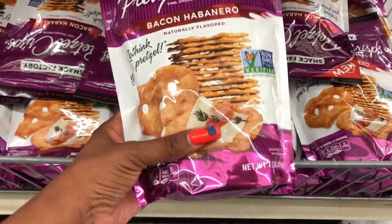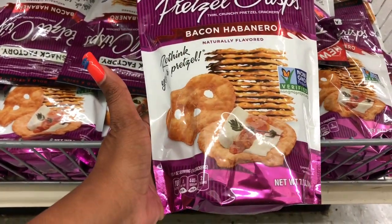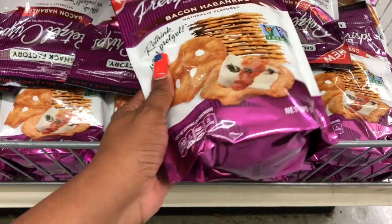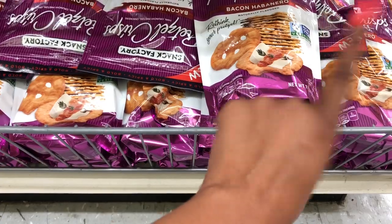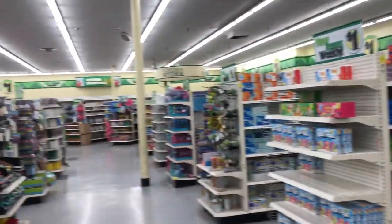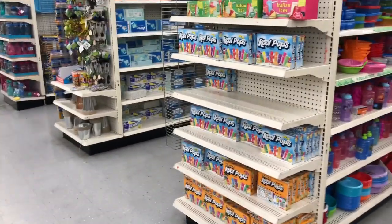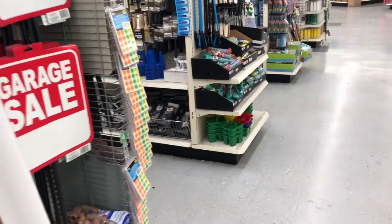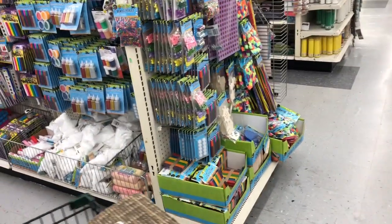I rarely show food items but I think this is a great deal — you're getting 7.2 ounces of bacon habanero pretzel crisps for only a dollar. I think that's a pretty decent deal, especially for such a big bag. I'm pretty sure we have a coupon for that too. The reason I like this Dollar Tree is because it is giant-normous, but I think that is it for this one. I'm going to take you to the other Dollar Tree, which is smaller, to look for more new items.